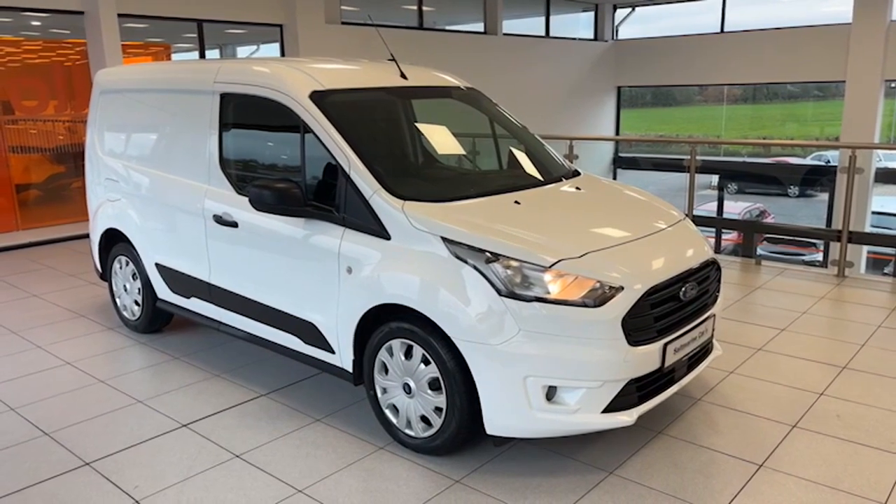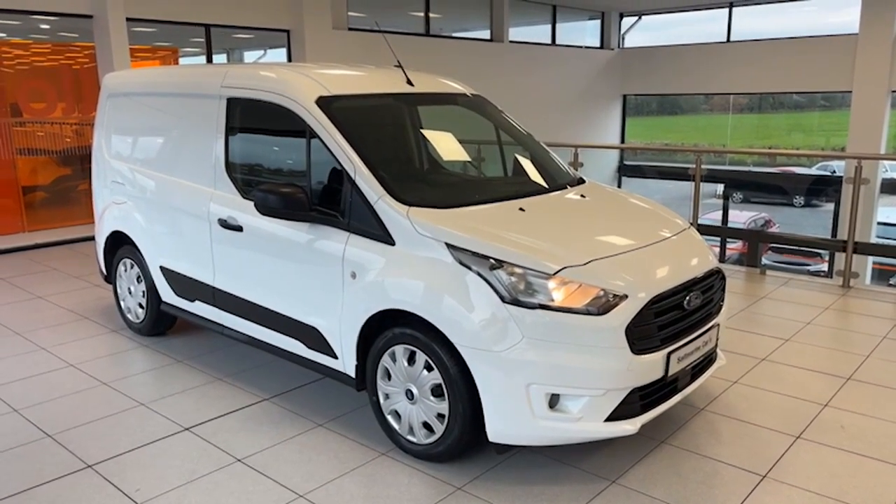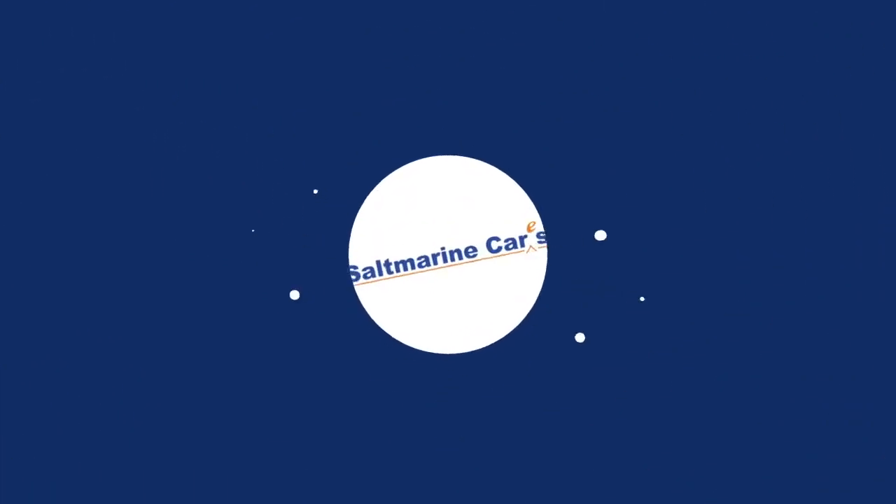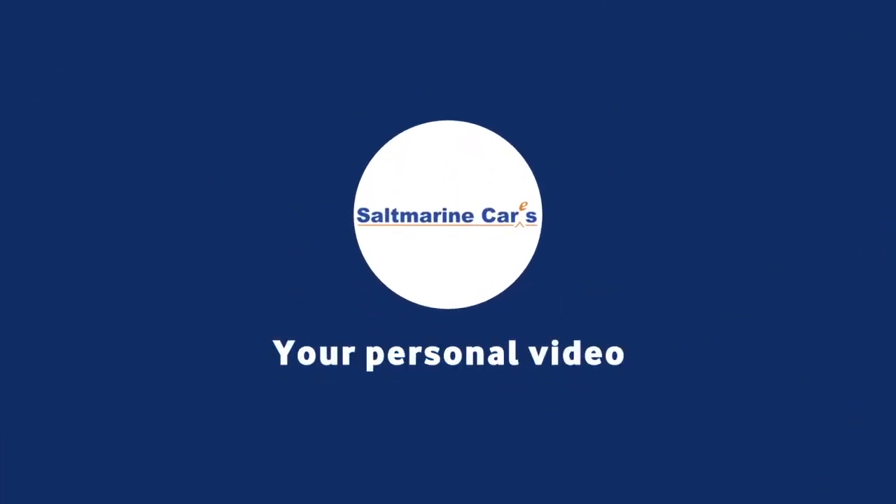Hopefully the video has given you an insight into how good this little van is. We hope to see you soon — thanks for taking the time to watch. Thanks everybody, we'll see you soon.